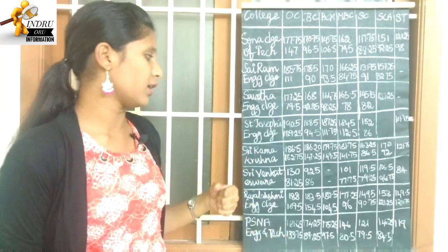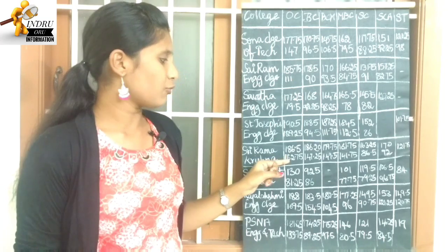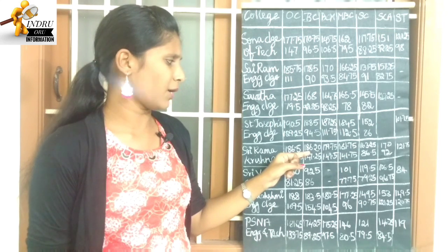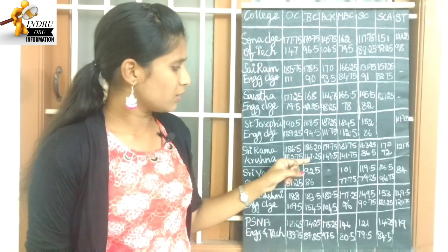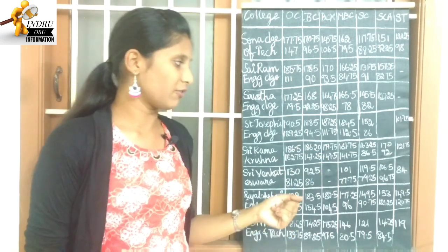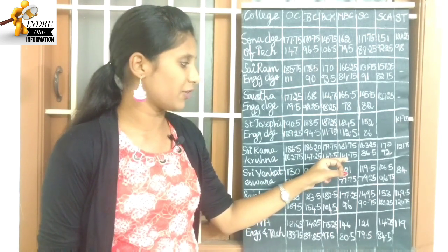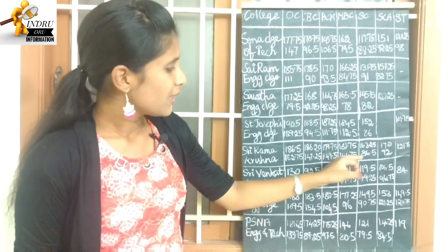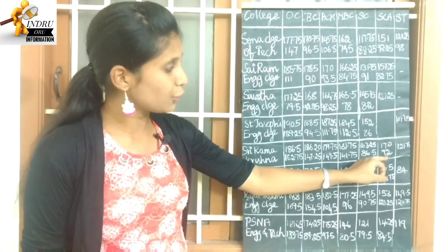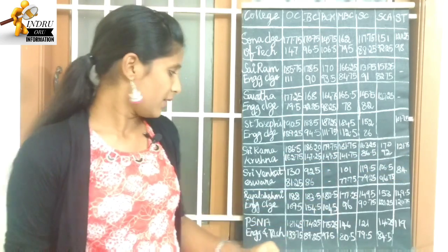Next college: Sri Ramakrishna College of Technology. OC category highest cutoff 186.5, lowest cutoff 162.75. BC highest cutoff 186.20, lowest cutoff 147.25. BCM is 149.5 to 179.75. MBC is 141.75 to 161.75. SC is 86.5 to 163.25. SC is 92.2 to 170.